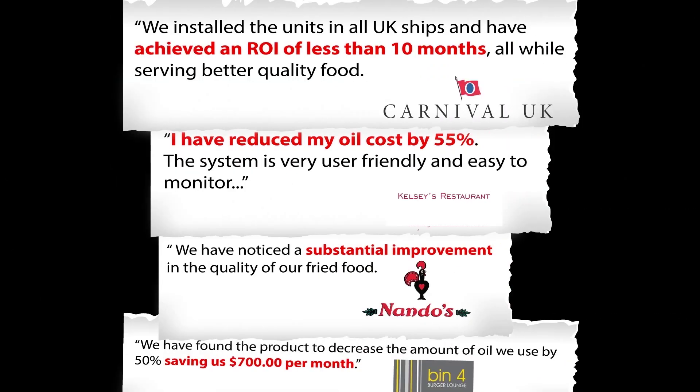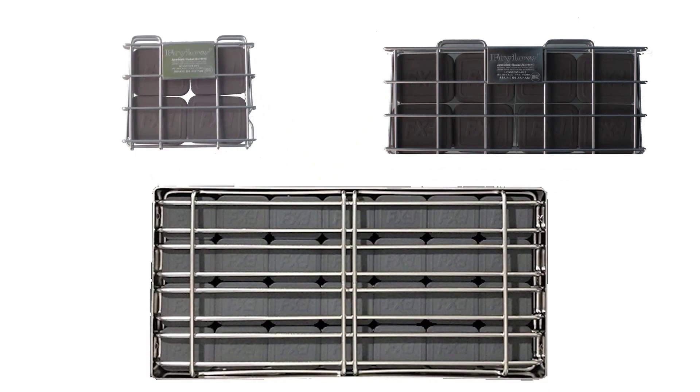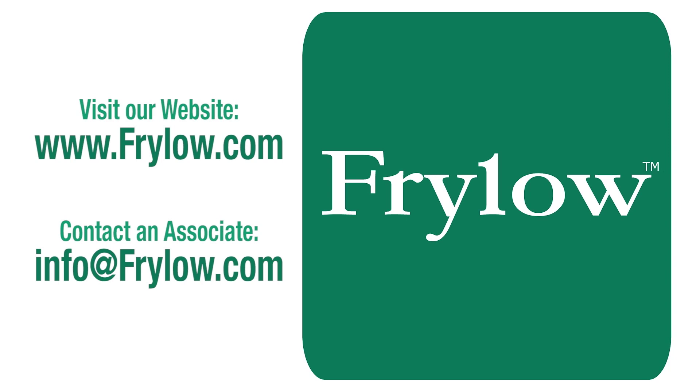The list goes on and on, with clients expressing amazement at how much the Fry-Lo has reduced operating costs and increased the quality of their food. With three Fry-Lo models available to suit your specific requirements, all that's left is to speak with one of our associates to learn how you can benefit from using Fry-Lo and start saving money today.